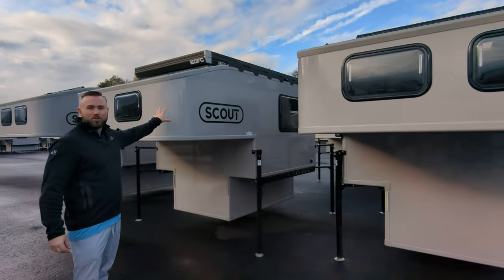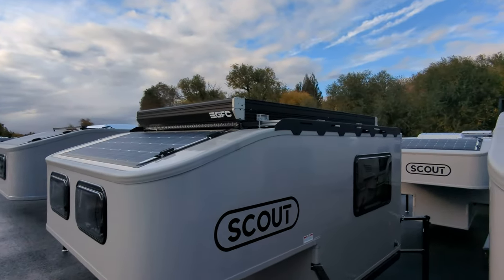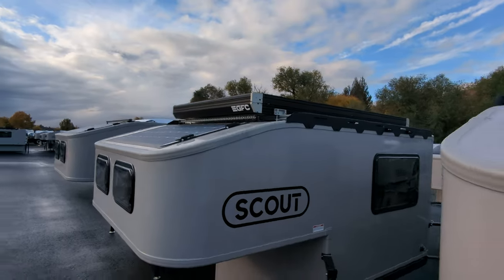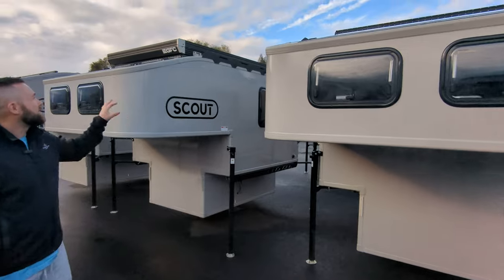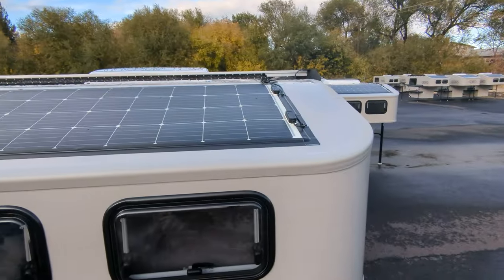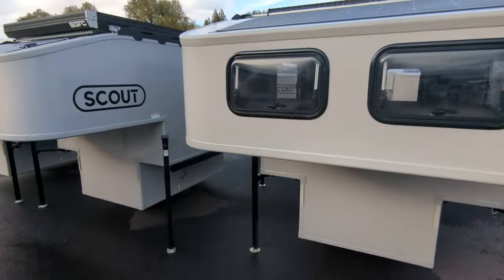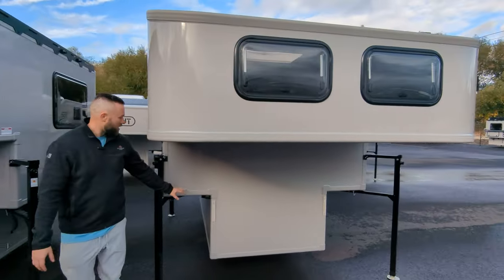This one here has the new Go Fast Campers tent on top — a slick looking tent, brand new for 2024, comes in two colors. We also have the upgraded wiring gland; it's tough to see from this angle but it makes a big difference for the wires entering the actual camper. You can see this one has the nose windows on it.